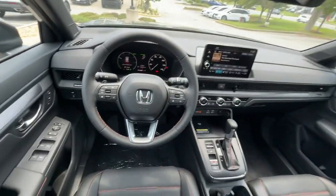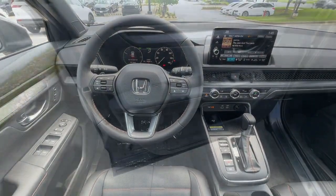power liftgate, satellite radio, premium sound system, heated front seat.